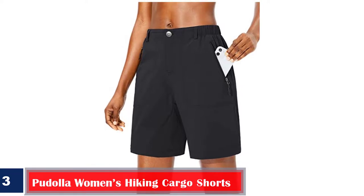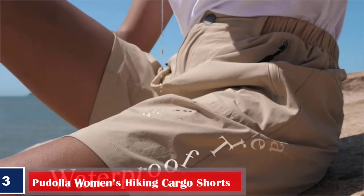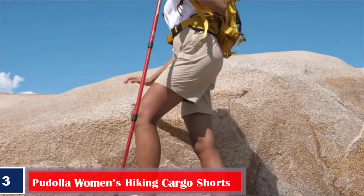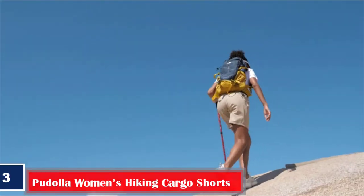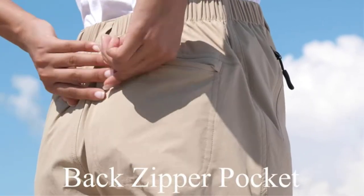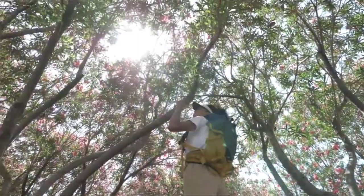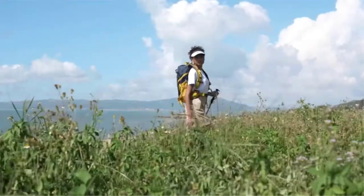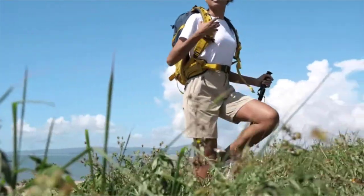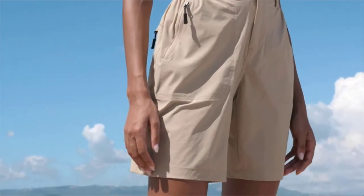Number three, best durable: Pudala Women's Hiking Cargo Shorts. Whether you want to go for a vacation or outdoor activities like camping, kayaking, or golf, these shorts from Pudala can be a good option. With a zipper closure and elastic waistband, these shorts are made from 90% nylon and 10% elastane. Their quick-dry build allows free movement during outdoor activities and helps decrease drying time. The material also comes with UPF 50+ protection from the sun's harmful UV rays, and the pockets have zippers for storing things while you travel.